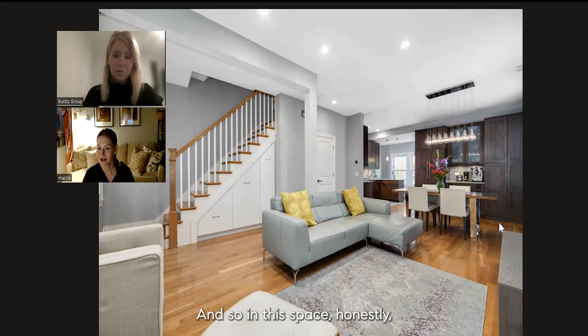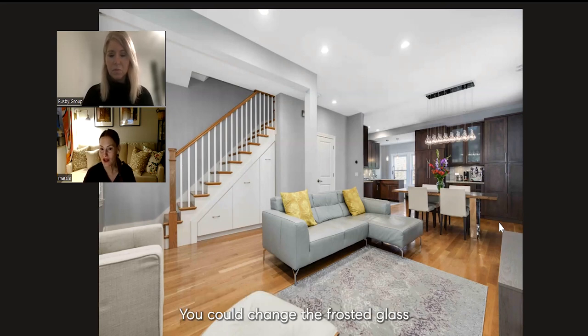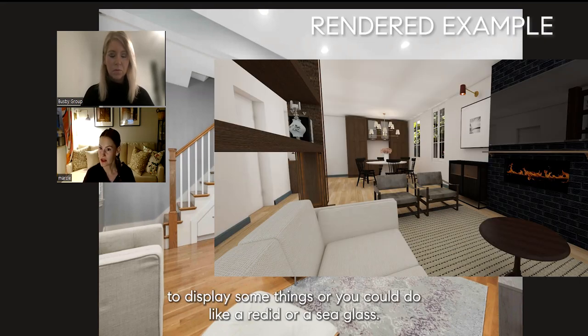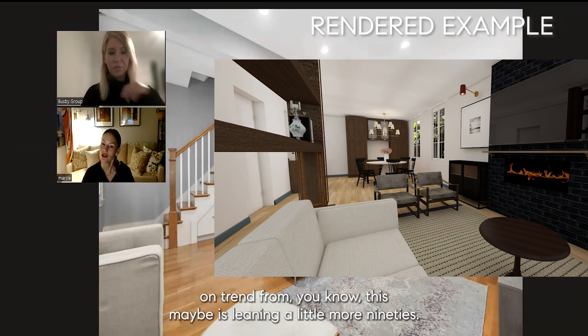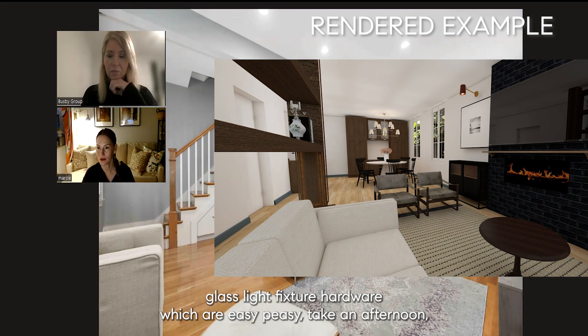Dark walnut and darker, moodier colors with more presence of color is definitely coming back. In this space I would probably change out the hardware, change that light fixture, and you could change the frosted glass in those cabinets to either fully clear to display some things, or do a reeded or seed glass so it's a little obscured. That would take it a little more on trend — away from what's leaning a little more nineties. But with those three changes — glass, light fixture, hardware — which are easy, taken an afternoon, it's a whole new space completely current to design trends in 2024.